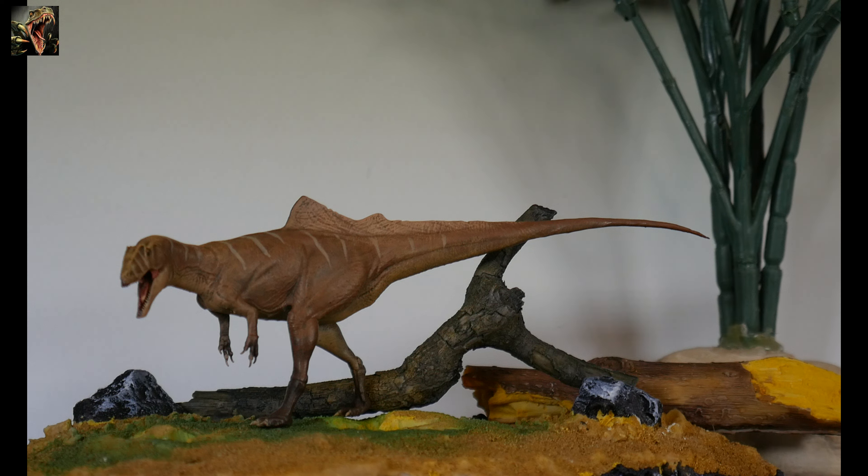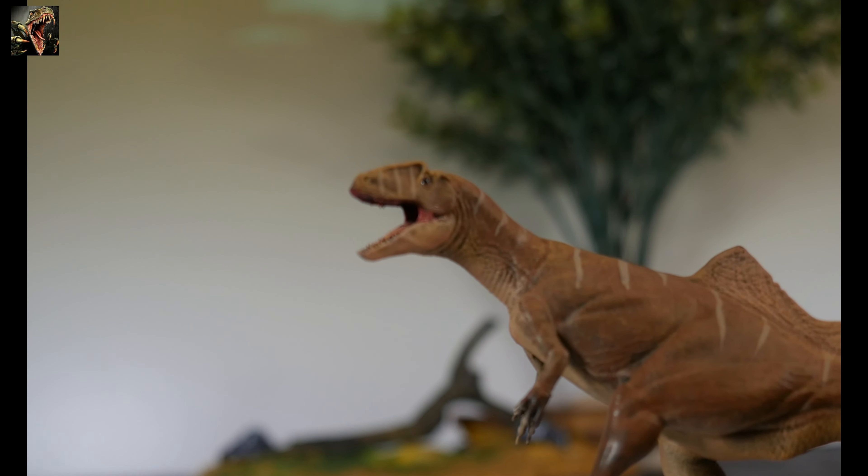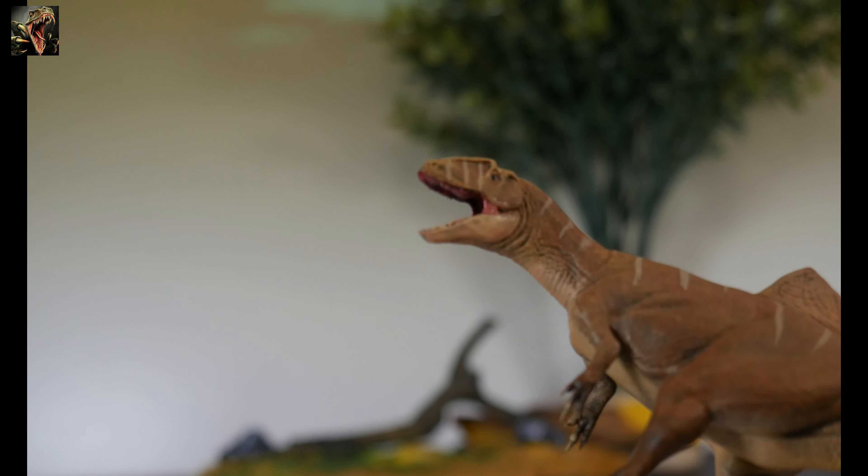This in front of you, if you did not know already just by looking at it, is a Concavenator. I said it wrong again — I'm always going to get it wrong. Concavenator. There you go, I got it out. Concavenator. Yes, indeed.